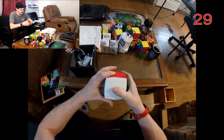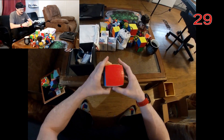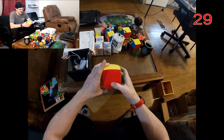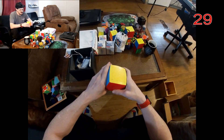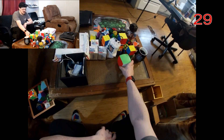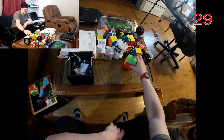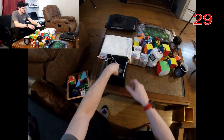Here's my 11x11. Full disclosure — I've never actually fully scrambled and solved this thing, just because the 7x7 took me long enough that I don't want to gamble anything larger. I just bought it for the collection, and also used it for making my profile picture for my YouTube channel.